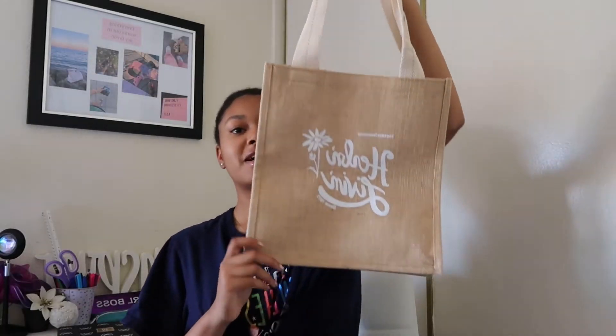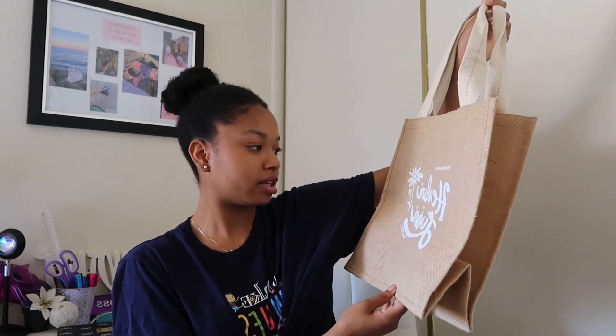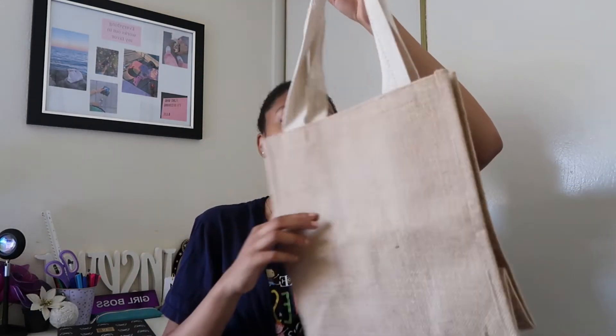The other tote bag we got is this one. I think this one is so cute — I definitely would love to keep it for myself. But it says 'Herlin Livin'' and it says 'Nature's Sunshine.' This is the back side. I think this one is also really cute.